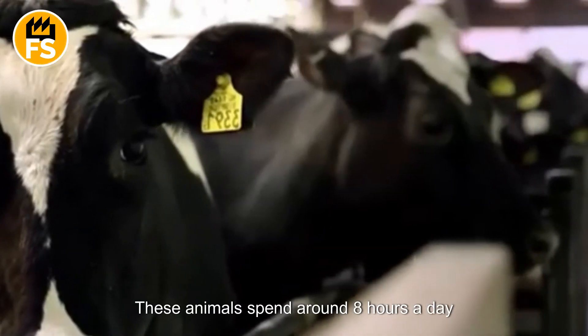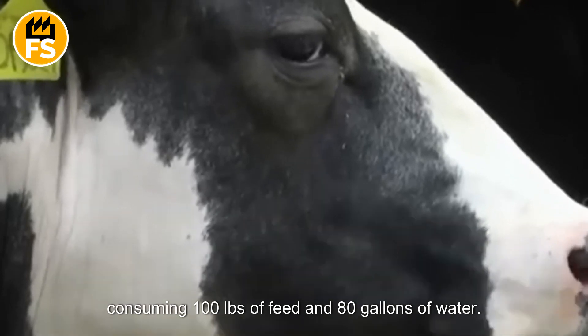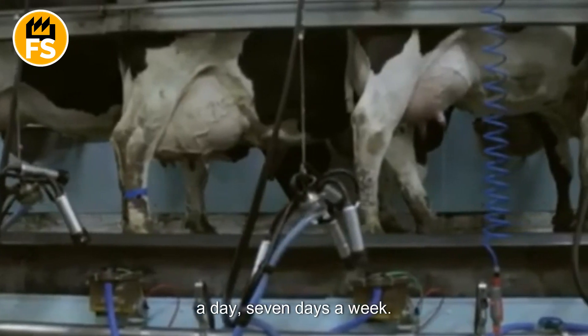These animals spend around eight hours a day eating, consuming 100 pounds of feed and 80 gallons of water. A cow can produce up to 10 gallons of milk a day, seven days a week.